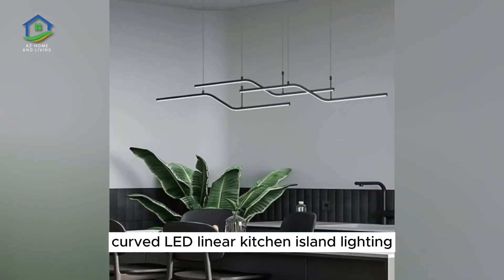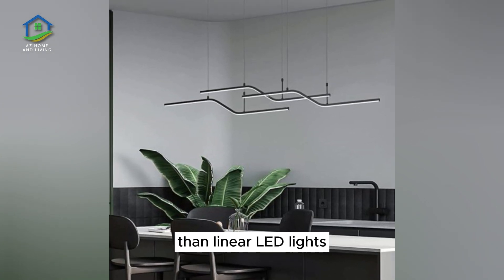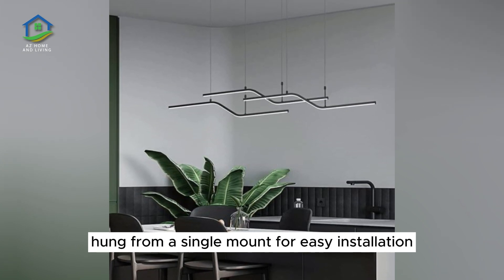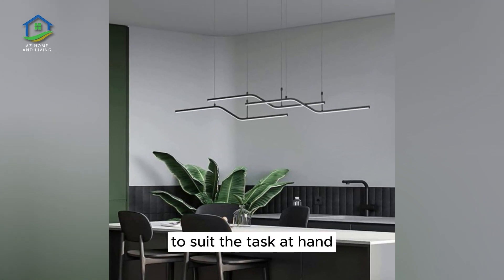Curved LED Linear Kitchen Island Lighting. Few lighting sources provide a more even level of illumination than linear LED lights. This design includes three linear suspensions hung from a single mount for easy installation. Use the included remote control to adjust the brightness and color temperature of the lights to suit the task at hand.